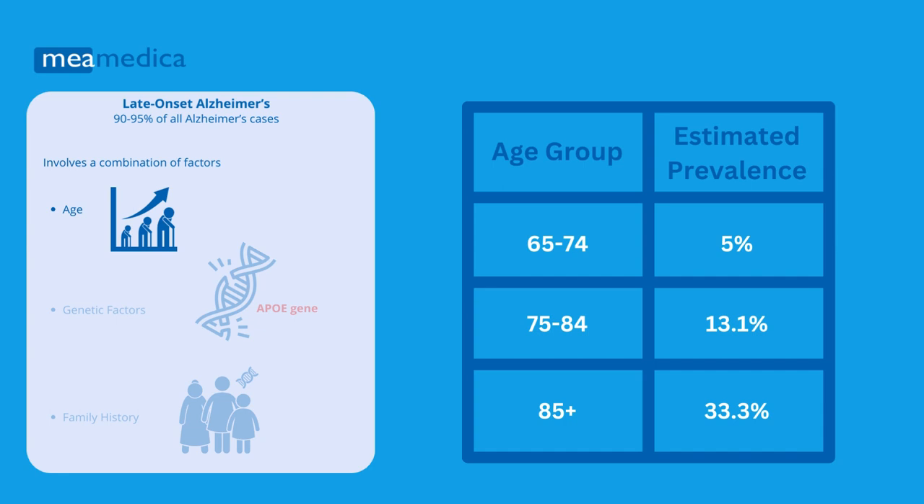The risk of developing late-onset Alzheimer's disease increases with age. The prevalence of Alzheimer's disease is more than 10 times higher in people aged 85 and older than in people aged 65. However, older age alone is not sufficient to cause Alzheimer's.